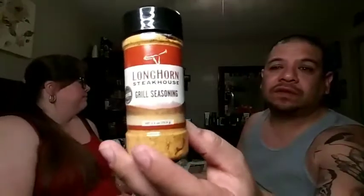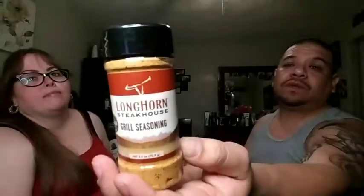We also picked up some Longhorn Steakhouse grill seasoning — this seasoning is really good and goes great with our food. It's got us wanting steaks now! We recently made ribs and brisket — brisket tacos and rib tacos with avocado — and it all just falls apart and is so juicy. We need to make more ribs, and next time we're going to make some sausage with it.